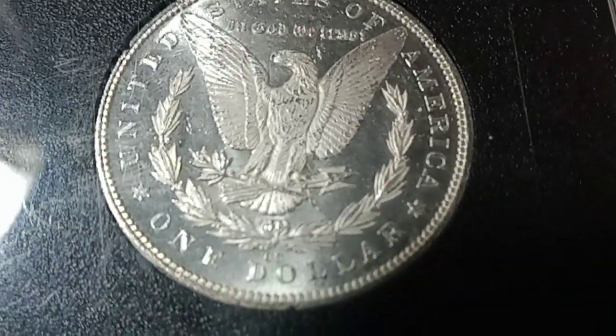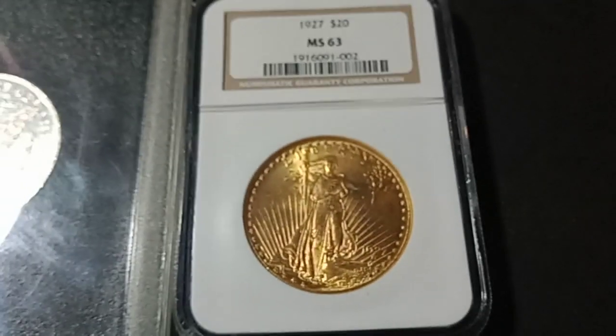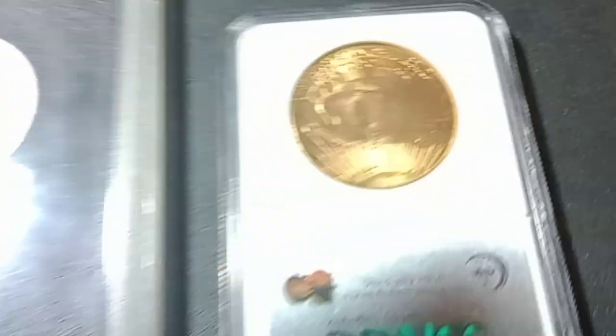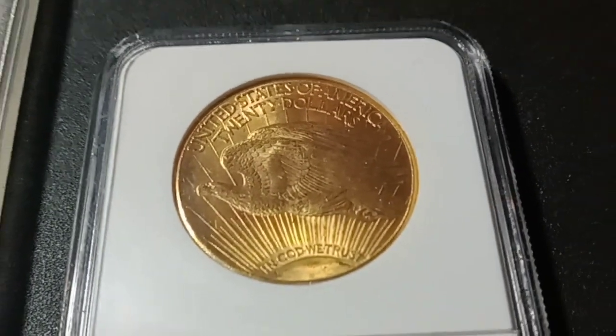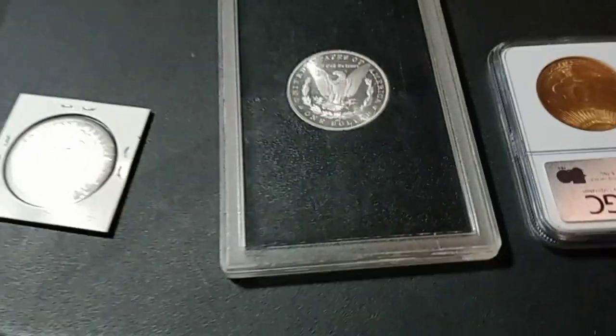There's the CC mintmark right there. We also got a 1927 MS 63 St. Gaudens with the cool Eagle. Come by and check us out every Wednesday and Sunday on Coin in the Round.